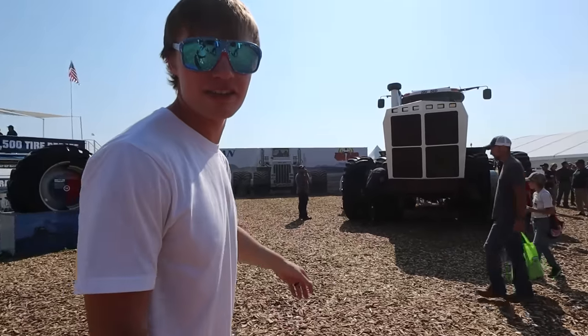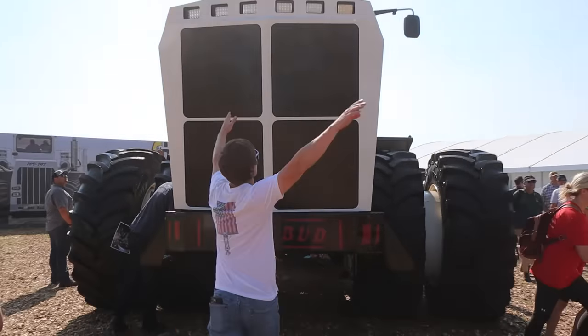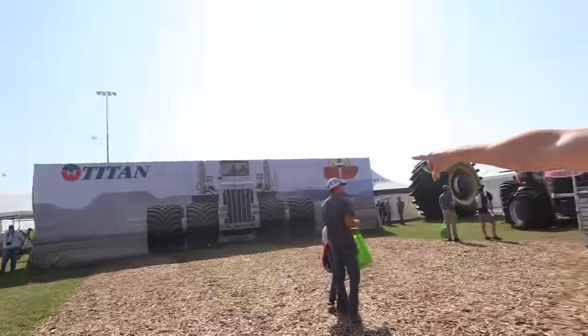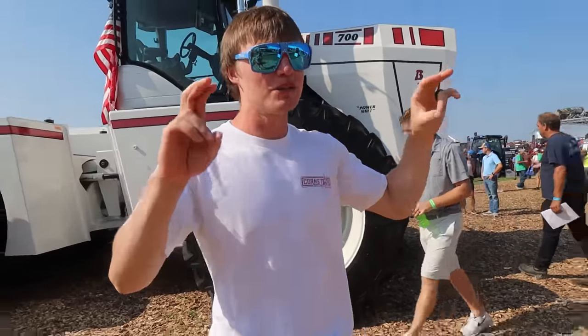This is the new Big Bud — this thing is ginormous. I was looking through the camera and I didn't realize how big that was. The Big Bud 747, that tractor in the picture, is the largest tractor in the world — it's like 26 and a half feet wide. This is the 700, which is their new one.